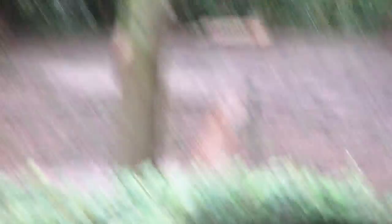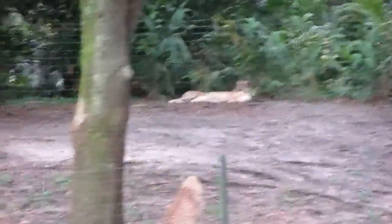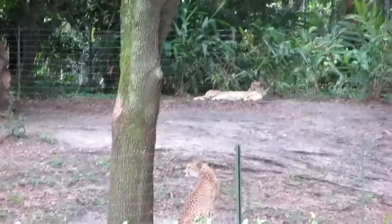Now if you look way up at the top there, towards the back, you'll see a cheetah lying down. Here comes a couple more cheetahs — right here, right there. The cheetahs are the fastest land animals; they can run up to 60 miles per hour. And unlike most cats, they actually hunt during the day rather than at night.